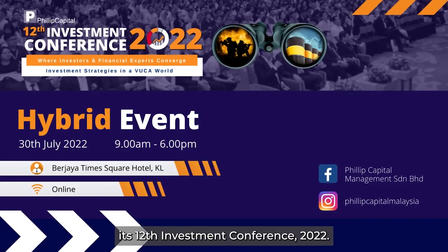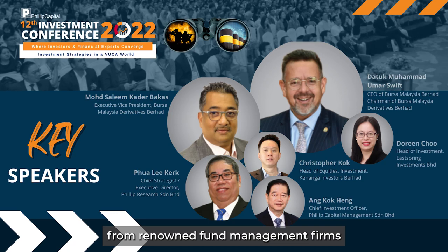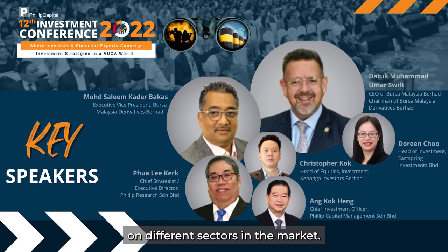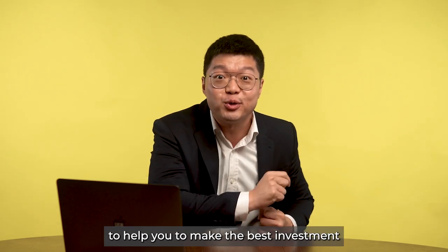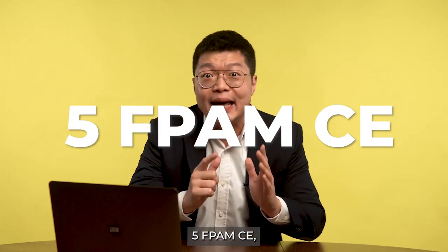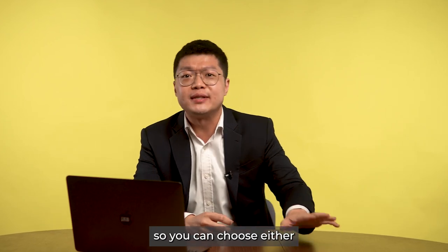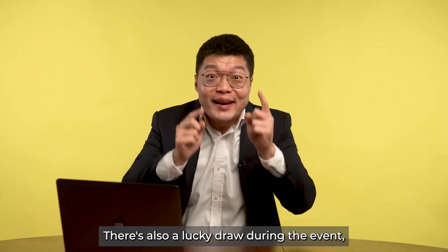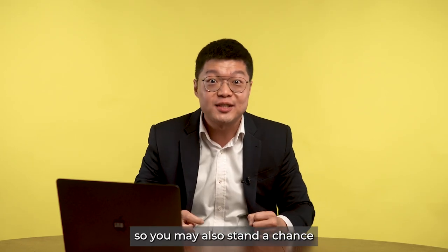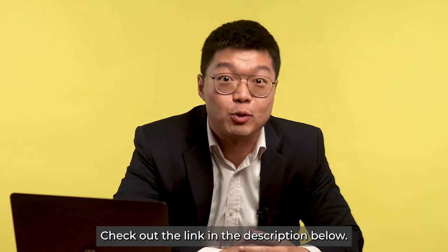On the 30th of July 2022, Philippe Capital is organising its 12th Investment Conference 2022, featuring over 20 industry experts from renowned fund management firms to share their views on different sectors. It is an empowering event to help you make the best investment decisions. Attendees can earn 10 SIDC CPE, 5 FPM CE, 8 FIMM CPD, and 8 MFPC CPD points. It's a hybrid event — attend physically or virtually — and there's also a lucky draw for a mystery gift. Use our code when signing up for an exclusive deal; check the link in the description below.